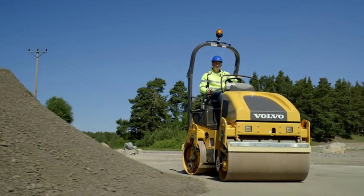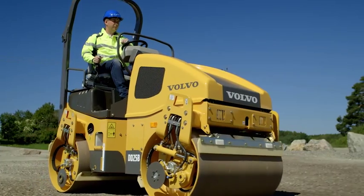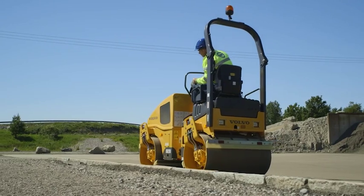So in summary, the DD25B combines high performance, reliability and serviceability into a versatile machine that would fit perfectly into any contractor or rental fleet.